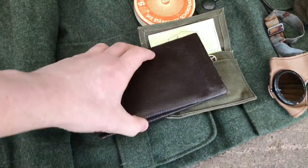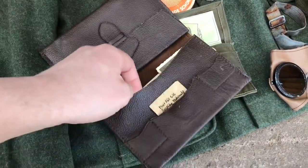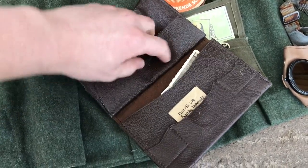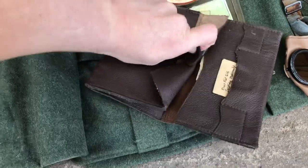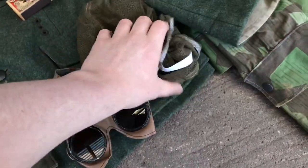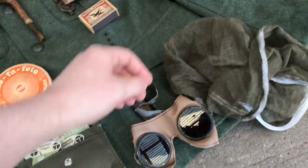I also keep my wallet in this pocket as in the field I don't use it that often. Of course I have my usual family photographs and money stored inside. In the last pocket I have my mosquito net and an original pair of dust goggles.